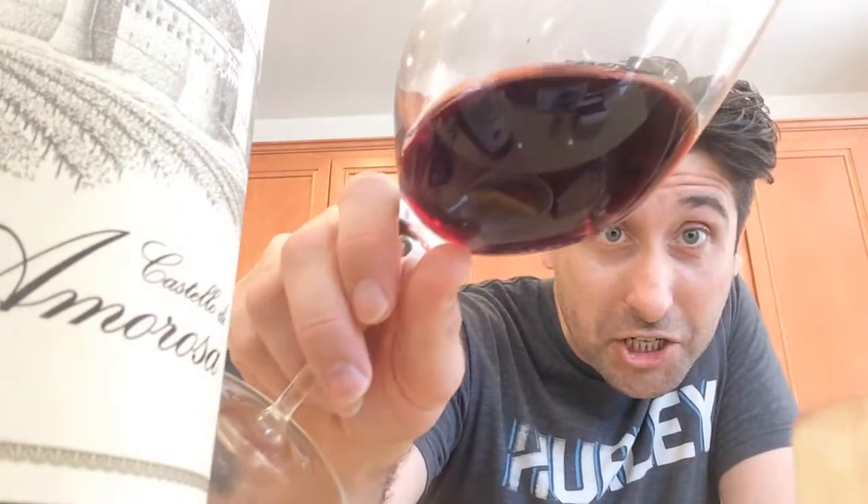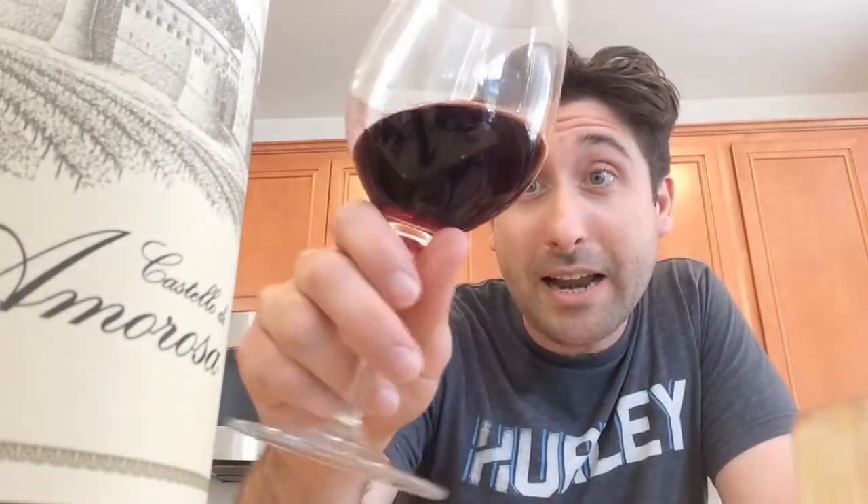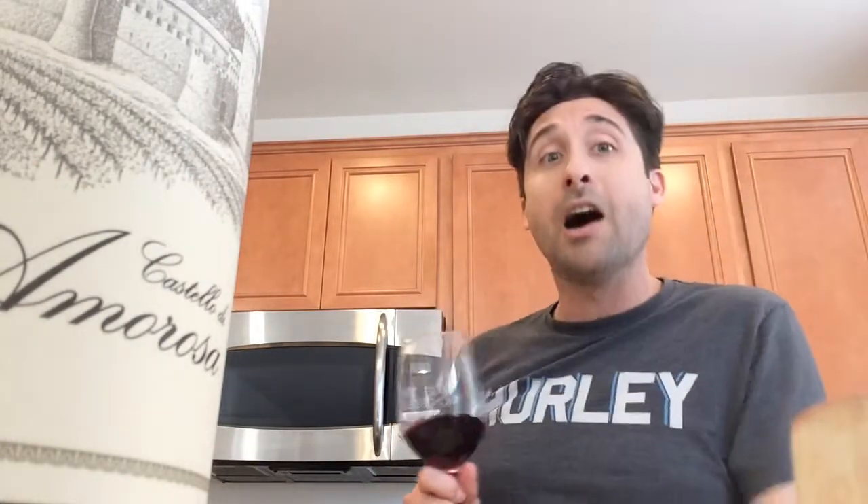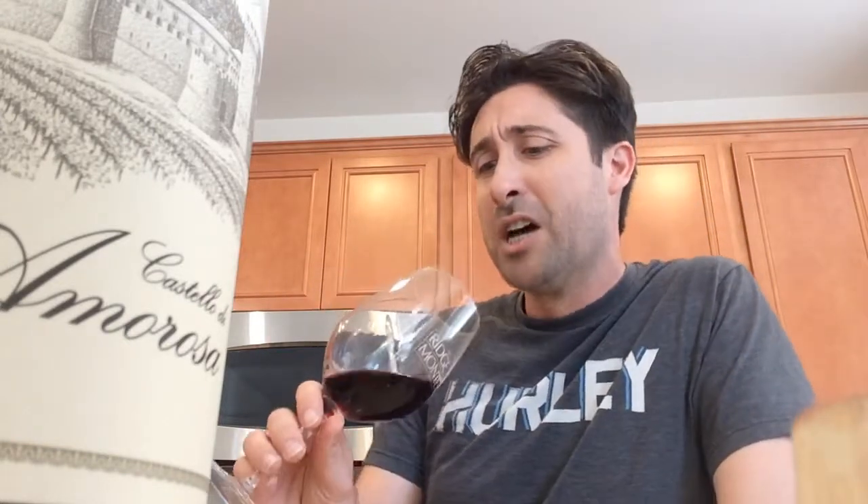It's 95% Sangiovese, 5% Merlot — which is really just a classic blend right there. You might also see some Cabernet in other Sangiovese-type entries from Italy. Like when you think about those Super Tuscans, you'll see a lot of that stuff. Twenty-two months in French oak.